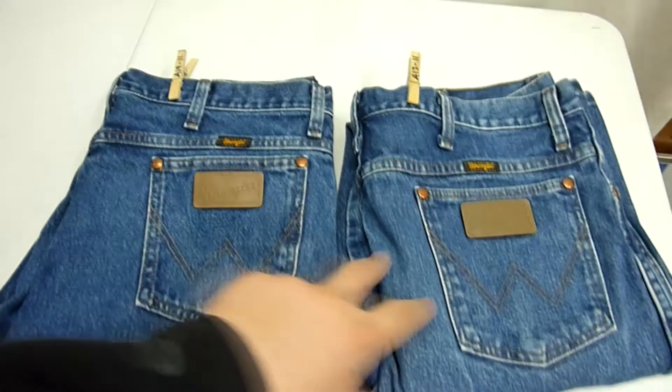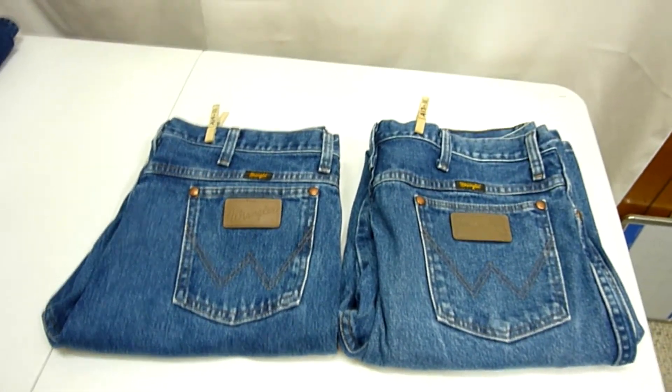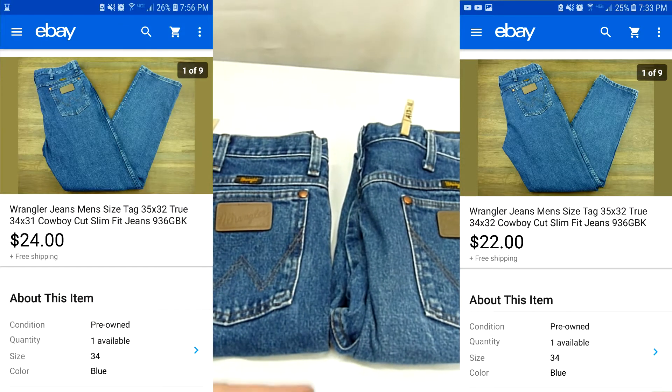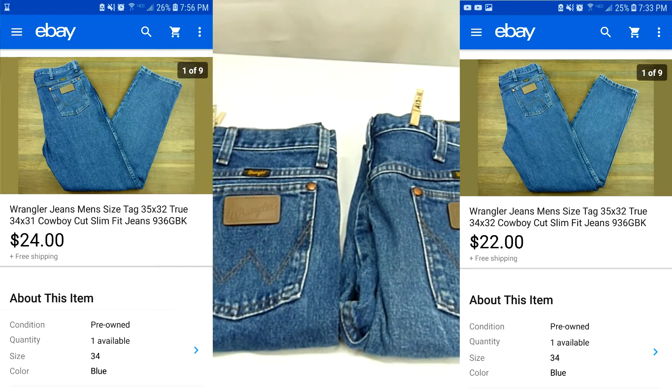I've already got two other pairs of Wrangler jeans up here because I just recently listed them. These are some size 35 by 32 and somebody came through and bought both pairs. They sent me $22 on one pair and $24 on another pair, so I accepted their offer and let them go for a total of $46 with free shipping. That was a pretty good flip. I'm probably going to stuff these into a Regional Rate Box A because that's the best way I've found to ship two pairs of pants and make plenty of profit.